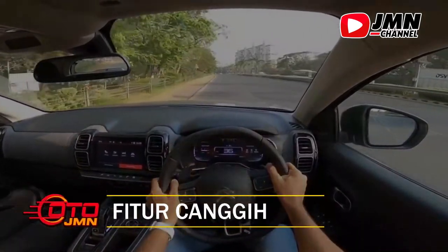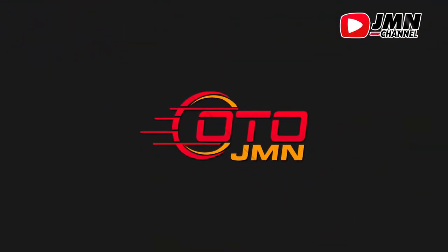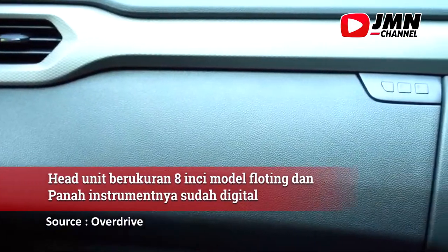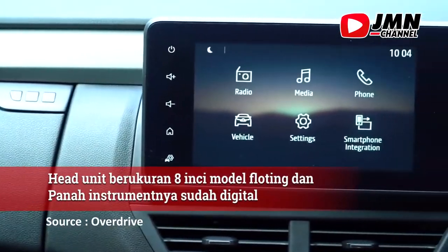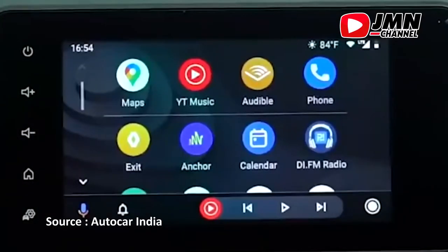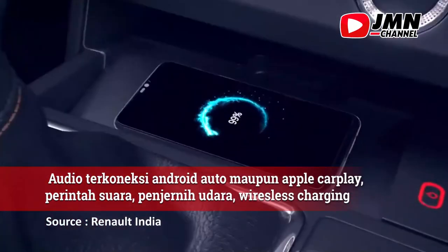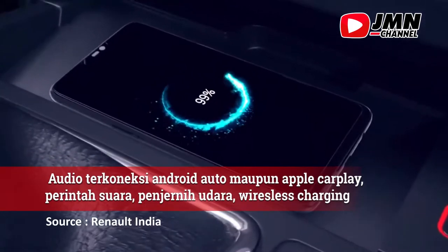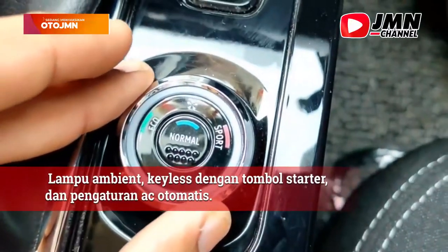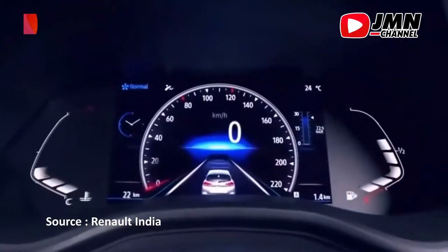Fitur canggih. Head unit berukuran 8 inci sudah model floating dan panel instrumennya sudah digital. Renault Giger juga sudah dilengkapi audio terkoneksi Android Auto maupun Apple CarPlay, perintah suara, wireless charging, lampu ambient, keyless, dan tombol starter, serta pengaturan AC otomatis. Ada juga fitur mode berkendara untuk mengatur karakteristik mesin, dengan pilihan Echo, Normal, atau Sport.